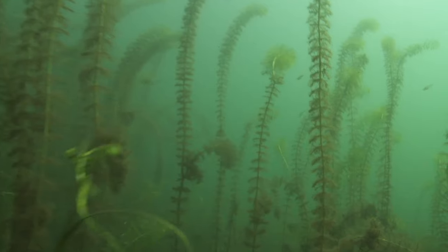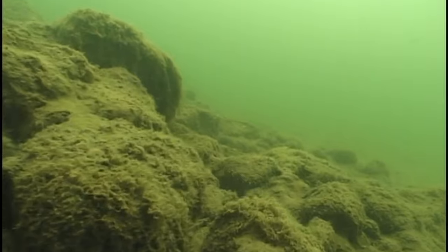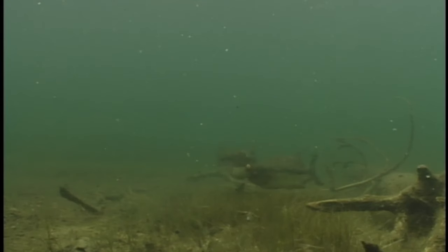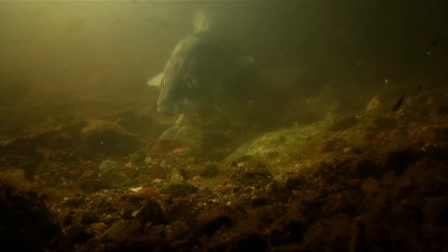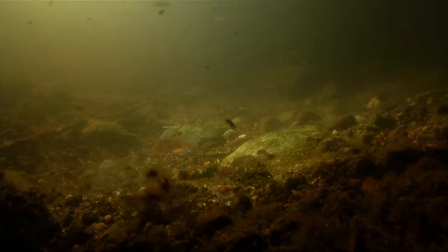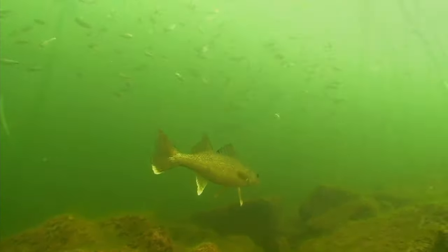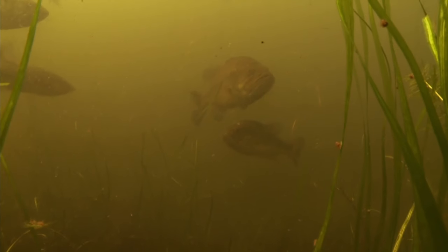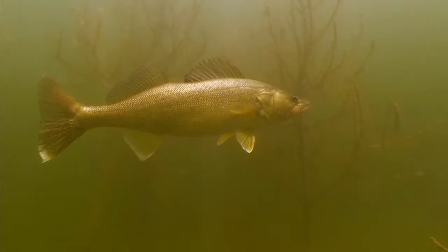Look at it this way: good spots provide good seasonal habitat like the proper depth and bottom content for spawning. In spring, bass instinctively spawn on softer bottom while walleyes spawn atop rocks. So right from the get-go, spring bass and walleye spots usually aren't one in the same. Once fish are done spawning, they instinctively shift their emphasis from reproduction to eating, making seasonal movements to the best feeding and living areas available.